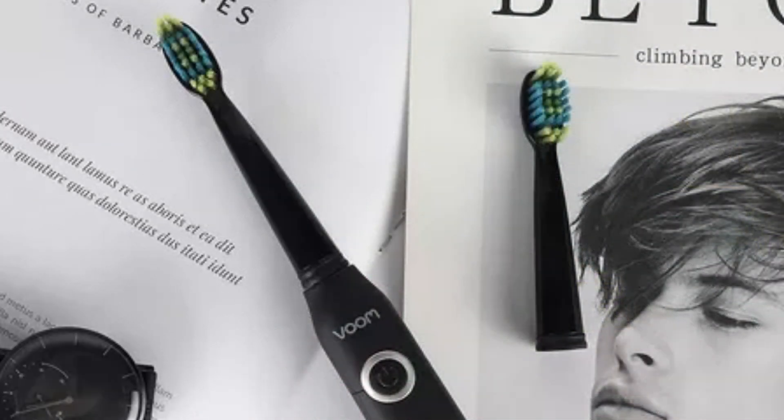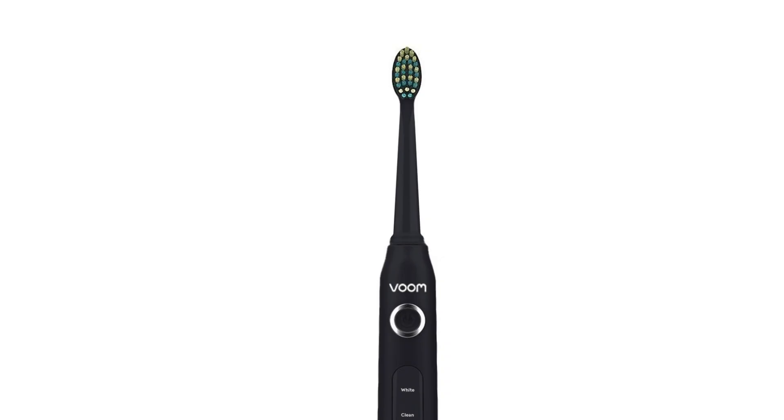Additionally, its long-lasting battery life makes it perfect for travel, with up to four weeks of use on a single charge. With its sleek design, ergonomic handle, and advanced functionality, the Voom Sonic Pro 5 not only enhances your brushing routine but also makes it a more enjoyable and effective part of your day.